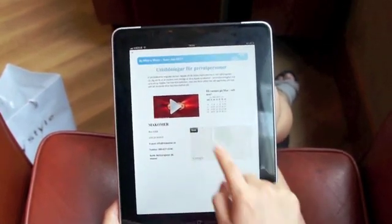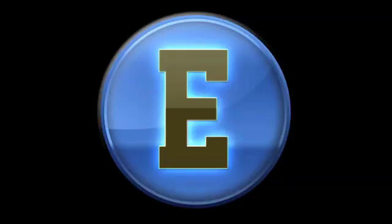What are you waiting for? Start publishing your interactive publications today. Subscribe today on ePubware.com.